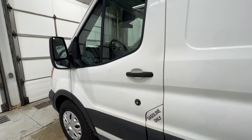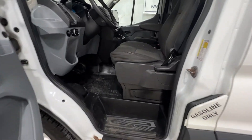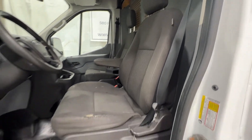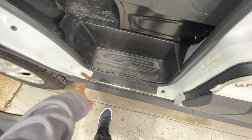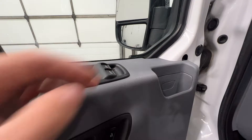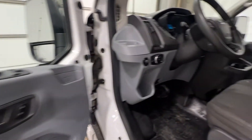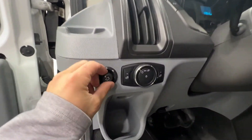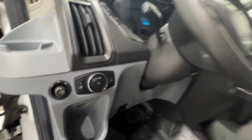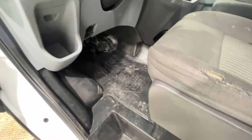Now stepping inside of this 2016 Transit. This Transit has about 133,000 kilometers on it, so there is some wear on the seat as well as on the door sill. But we do have power window controls — they are one-touch automatic with the power locks. To the left of the steering wheel we do have our power mirror controls with the headlight and dash dimmer buttons. This Transit does have rubber floors, which makes for an easy clean up.